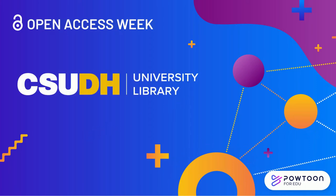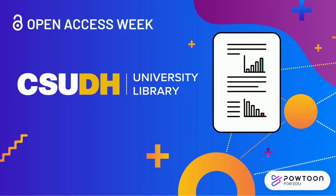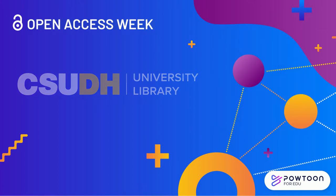The CSUDH Library is celebrating Open Access Week. Join us in applauding the open access publications of our faculty and student researchers.